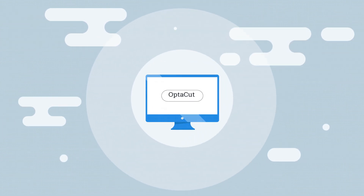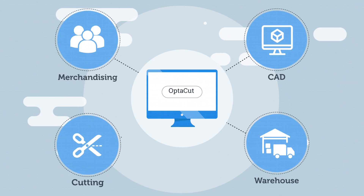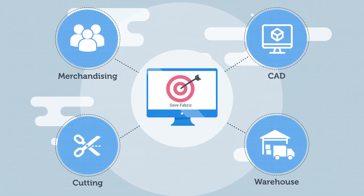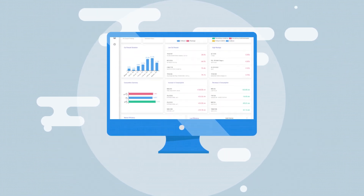OptiCut is a complete package which brings merchandising, warehouse, CAD and cutting team on a single platform towards a common goal of saving fabrics, where management can review the performance of each stakeholder.